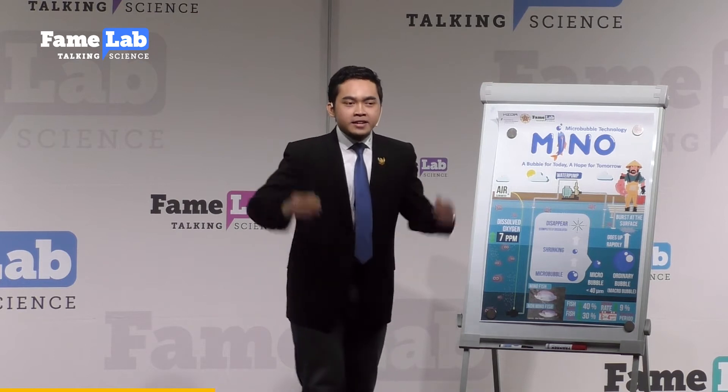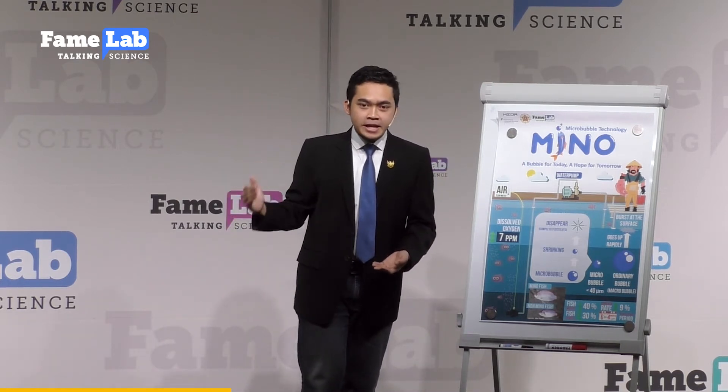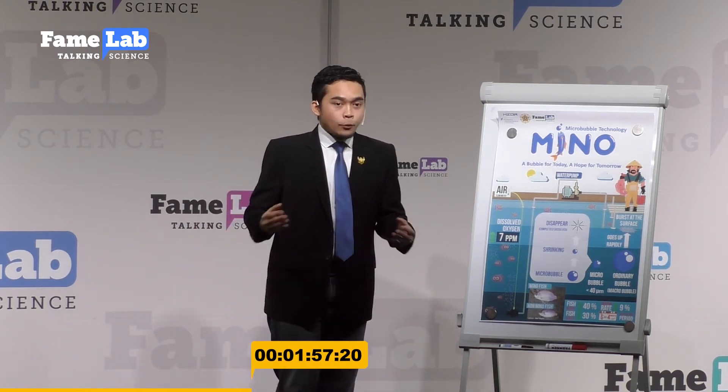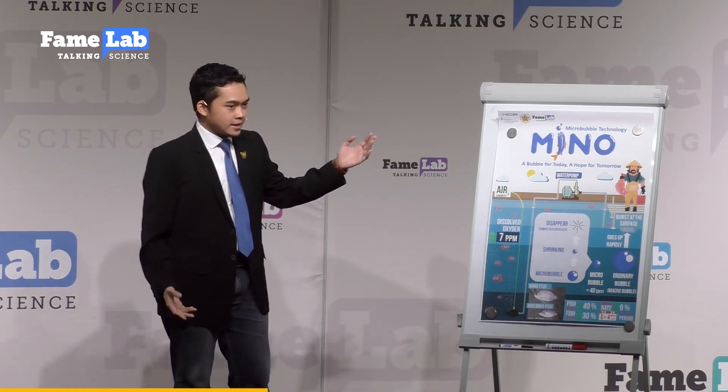So, ladies and gentlemen, can you imagine a technology that is cheap, ready to assemble, manufactured locally, and can intensify their production? We are Mino, microbubble technology from Indonesia, who created that technology.